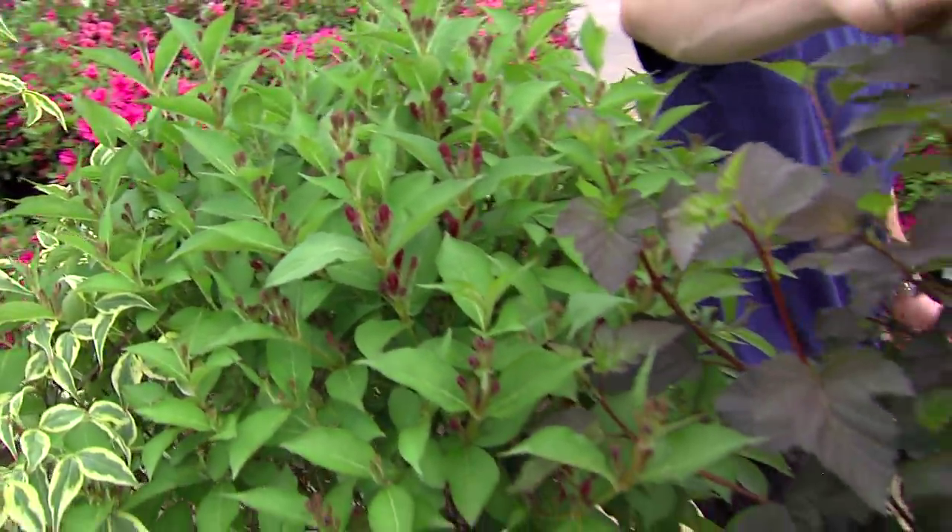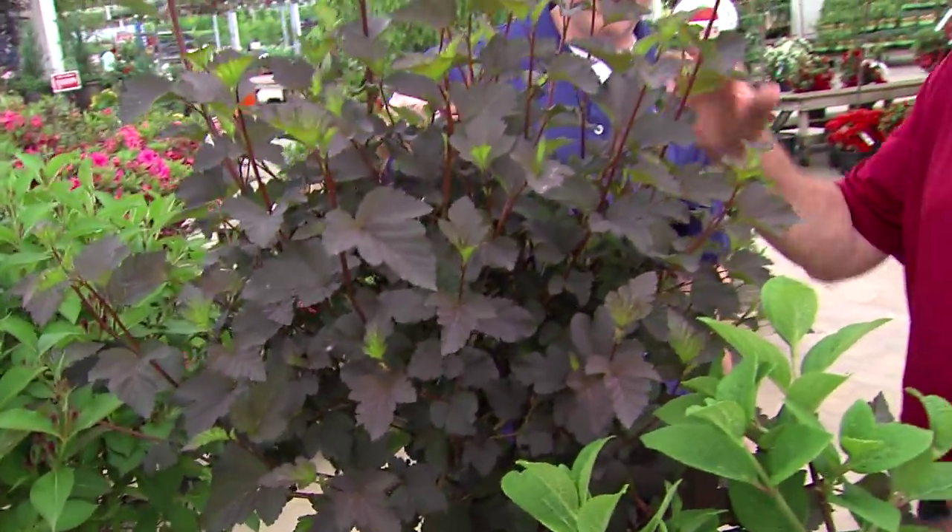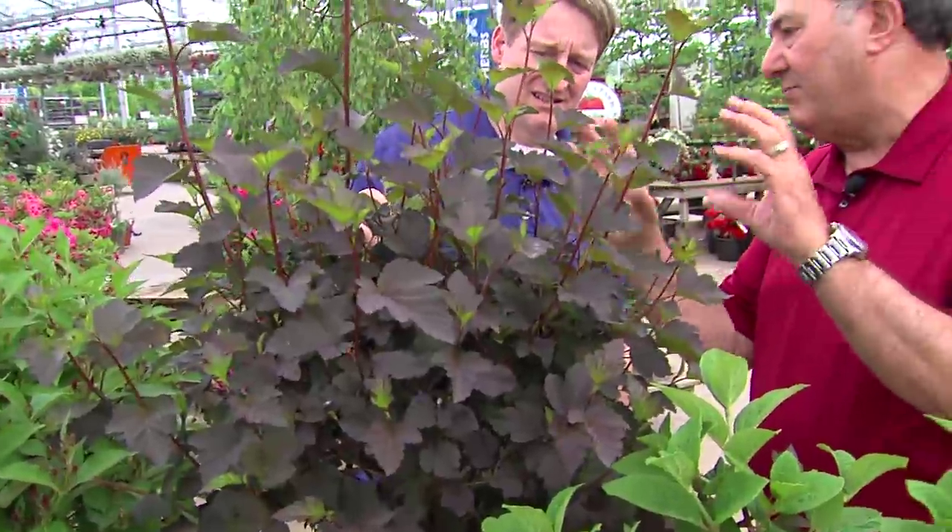And then the nine bark. The nine bark — absolutely gorgeous. They bloom, but the bloom is not that significant. The foliage color is great. And of course, all the different varieties of hydrangeas.